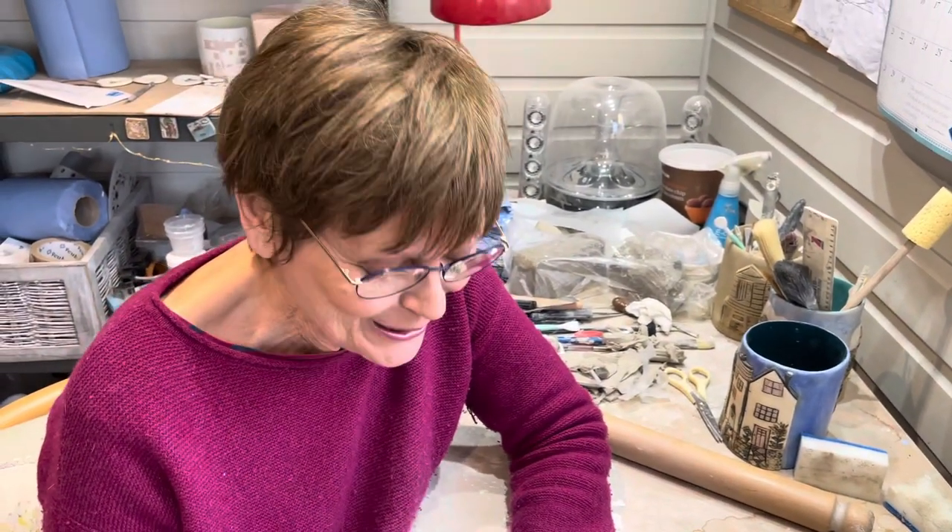Hiya, I'm back in the studio after the Stanford Pottery Market. It was quite a — well, it was successful in lots of ways.